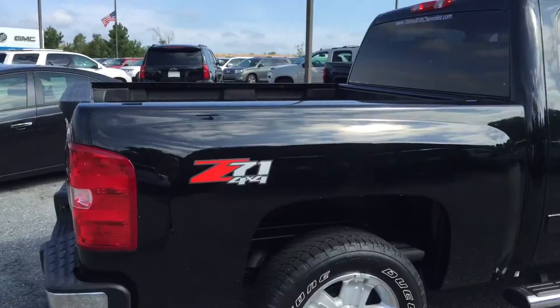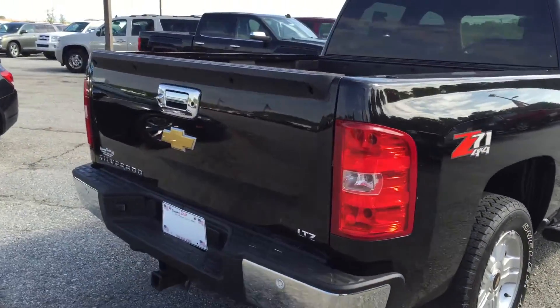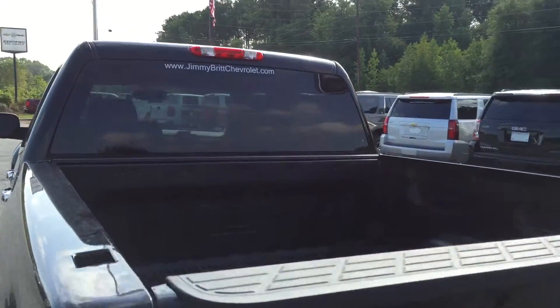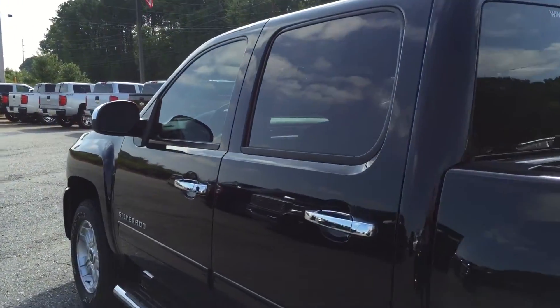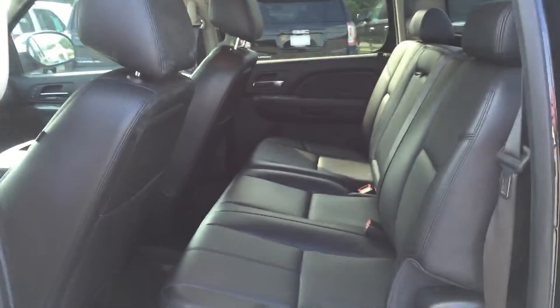Great looking truck. Backup camera, bedliner. Crew cab — it's got tons of room in the back.